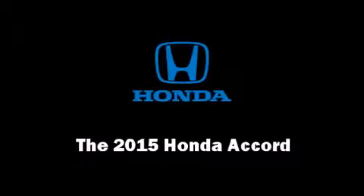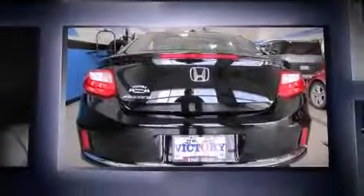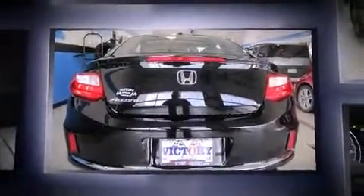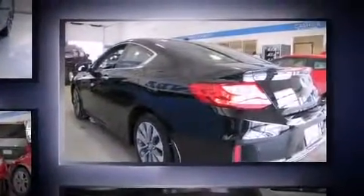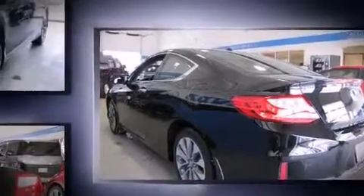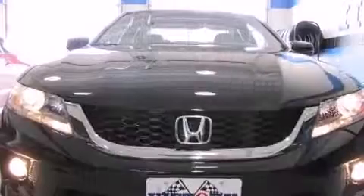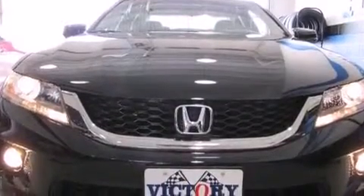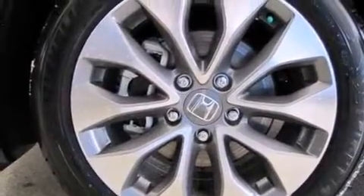Outstanding design defines the 2015 Honda Accord. This two-door five-passenger coupe provides a satisfying ride for all passengers. Honda made sure to keep road handling and sportiness at the top of its priority list. It features a continuously variable transmission, front-wheel drive, and a 2.4-liter four-cylinder engine.